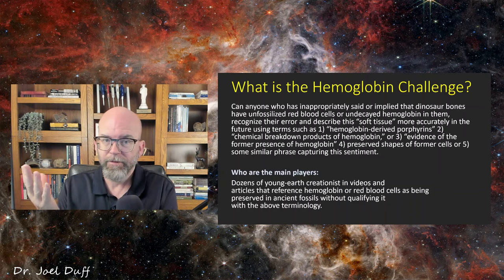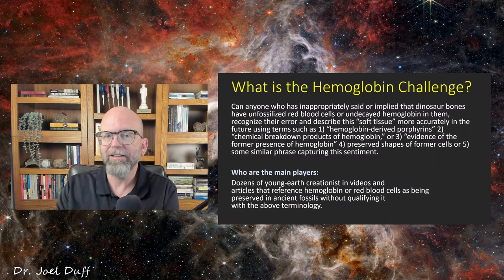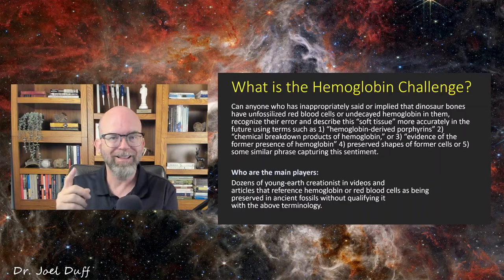So who are our major players? Our major players are a variety of typically young earth creationists who, in various videos or articles, reference or allude to the fact that hemoglobin or red blood cells are found intact in ancient fossils — and they do this without the qualifying technical language to explain to their audience that it's not actual hemoglobin or the actual cells that are found there, but some kind of breakdown product, some kind of decayed remains, or really stable molecules that are products of that decay, found in some fossils. All right, so let's get to today's contestant. What has this contestant said? It's Brian Osborne. Let's go to the tape. This is a very short clip from Answers in Genesis, their Answers News program from September 3rd, 2024.